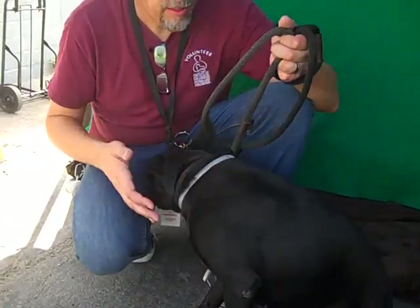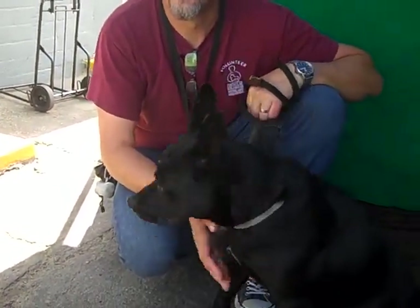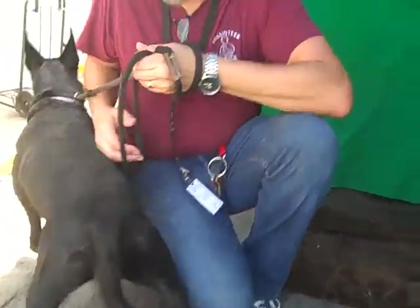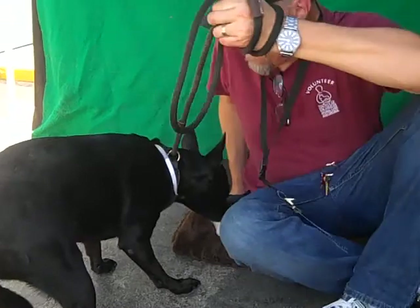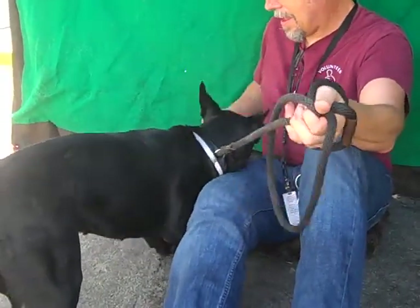She only weighs about — I can't find her weight here. She looks about 38, 40 pounds? She's not that big. She's a very, very handsome little girl. Oh, there it is — she weighs 49 pounds.